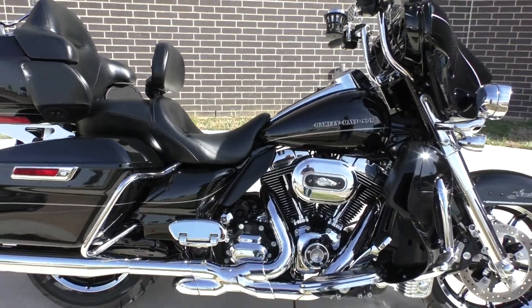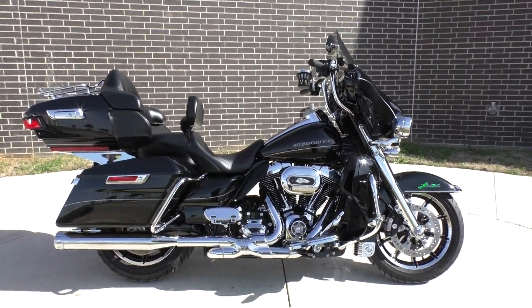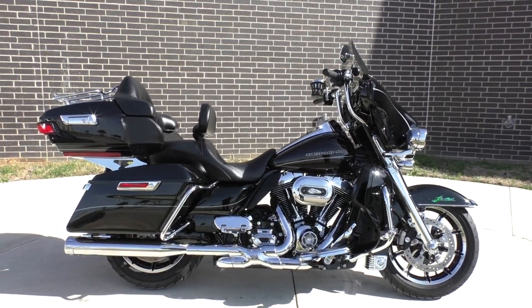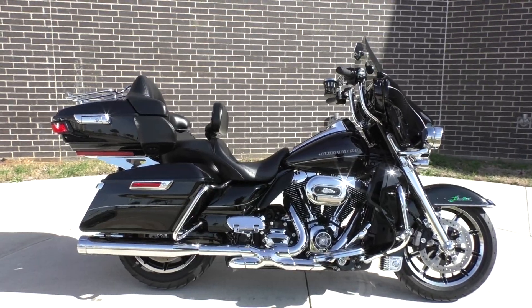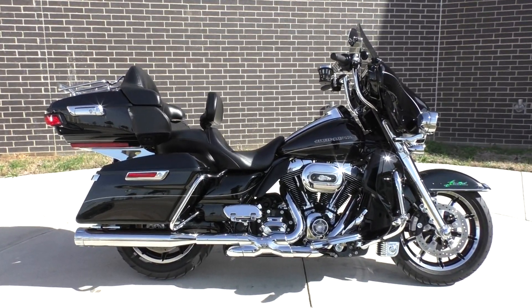If you'd like to know more about it, pick up the phone and call us at 888-400-1151. You can also check out our website at cleanharleys.com — we've got a full set of detailed pictures and you can see the rest of our inventory. We offer finance and warranty options, take almost anything in on trade, and sell and ship bikes worldwide. This is Nick with American Motorcycle Trading Company in Bedford, Texas — the freedom to choose.